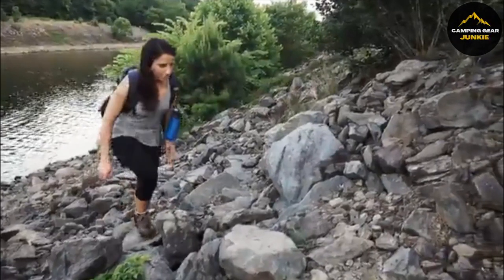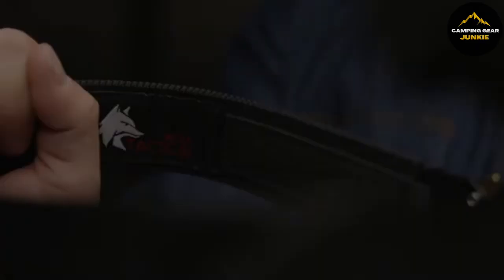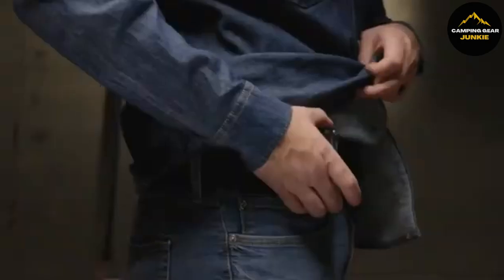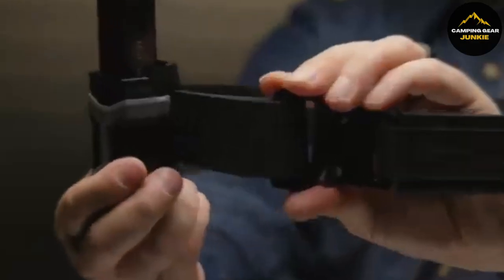Switching gears from hydration to personal carry, let's look at the Wolf Tactical Heavy Duty Belt. It's made with dual layers of strong 1.5-inch wide nylon webbing, ensuring it can withstand tough conditions without bending or sagging. This makes it perfect for securely carrying items like holsters, magazines, and pouches.